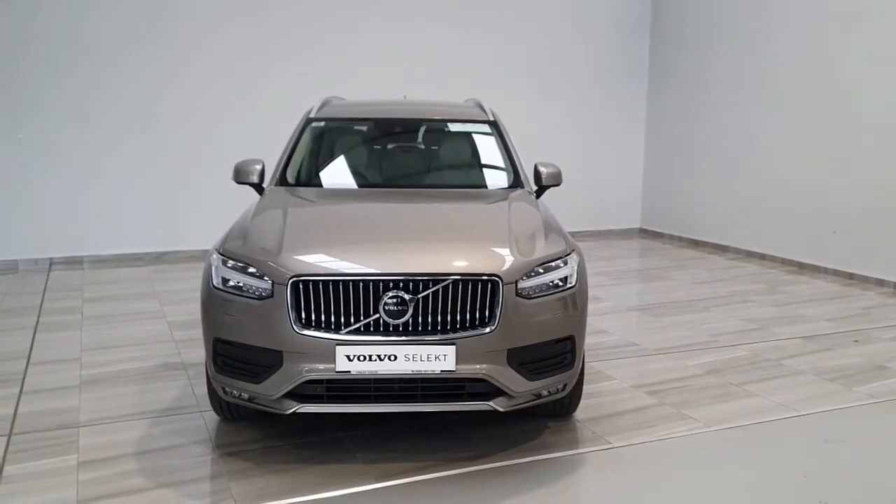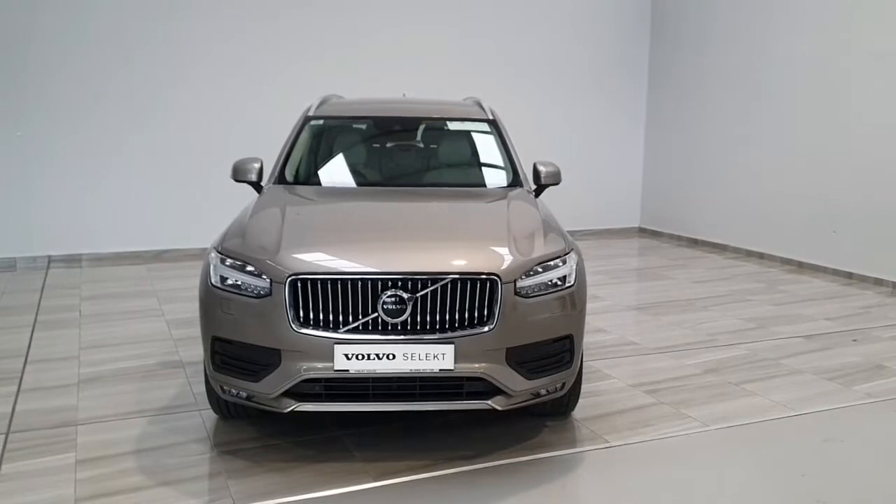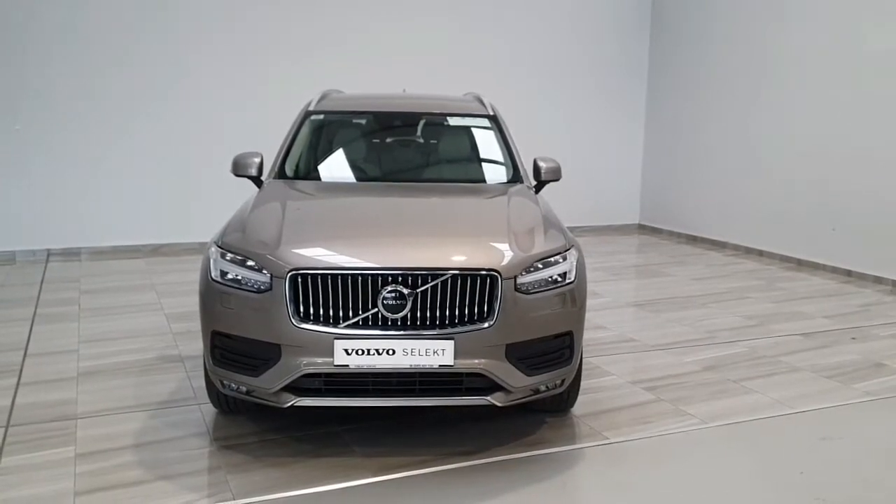Welcome to Finlay Motor Group. This is a short presentation of a 2021 Volvo XC90 B5 Momentum Edition.